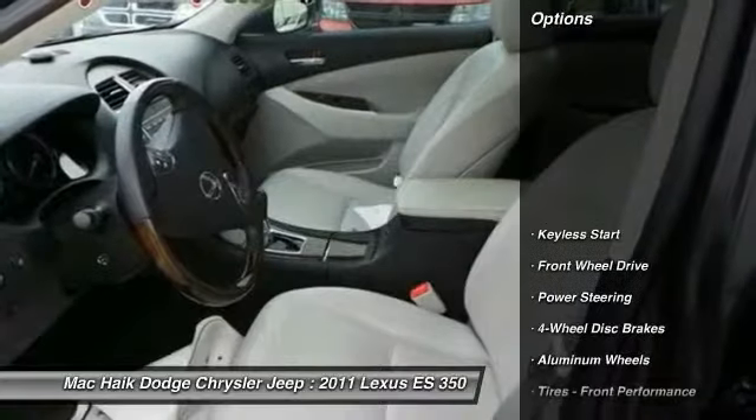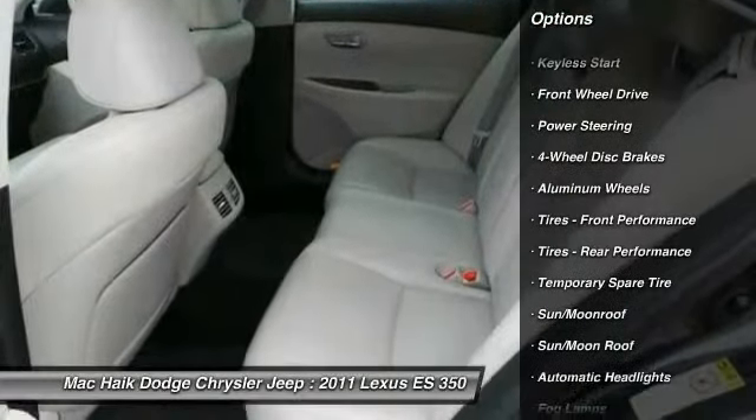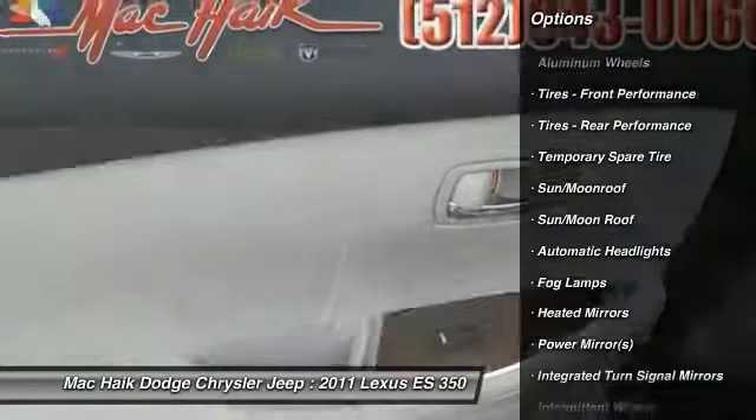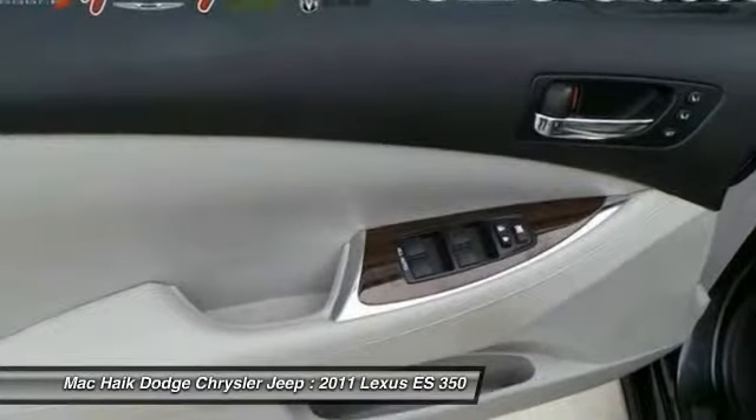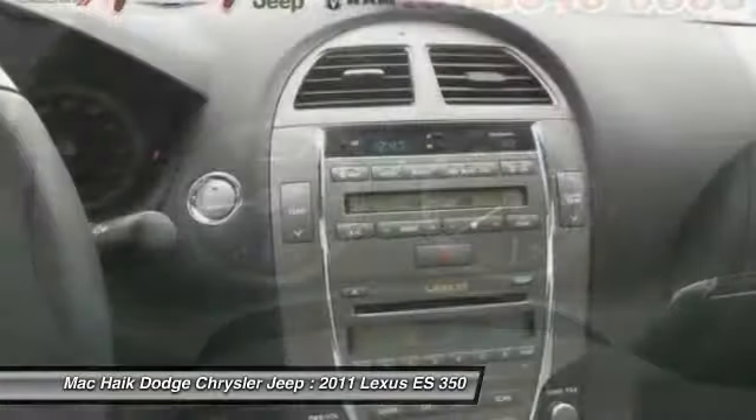Here are some of this vehicle's great options: anti-lock braking system, stability control, steering wheel audio controls, power passenger seat, traction control, CD changer, air conditioning, power steering, adjustable steering wheel, and driver airbag.